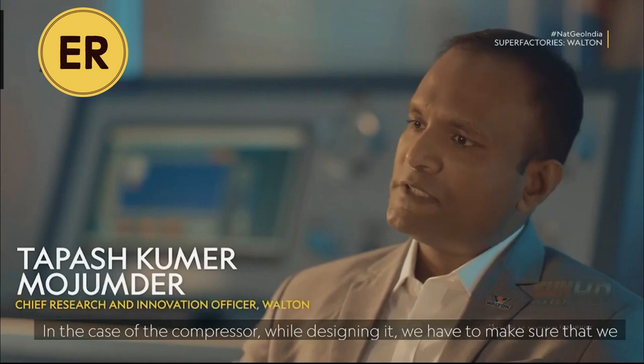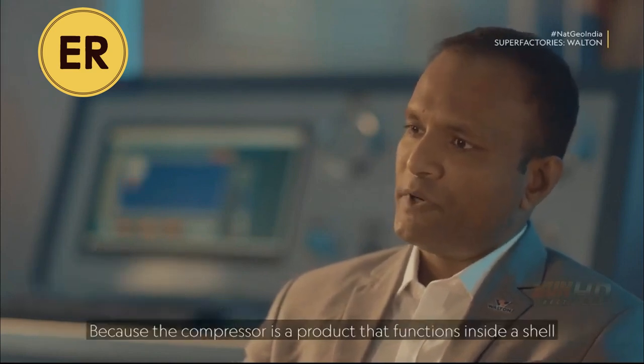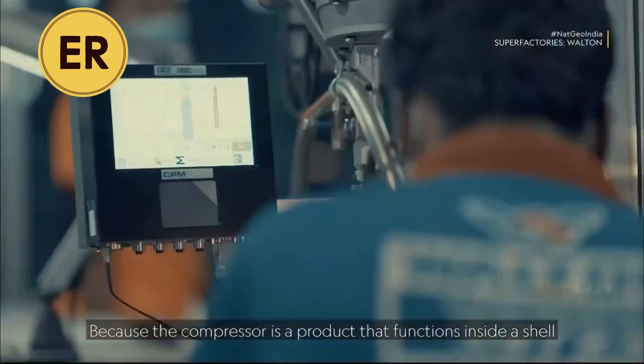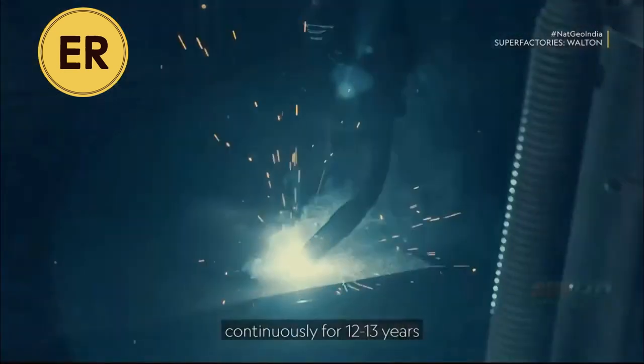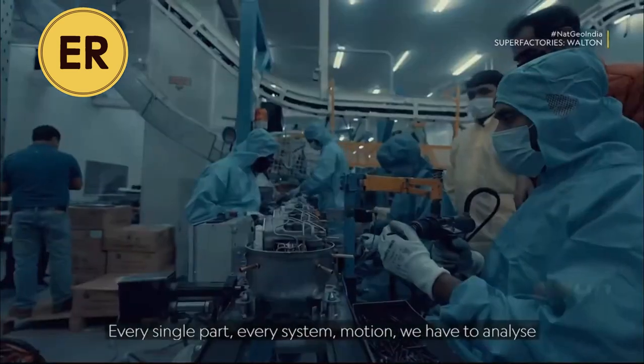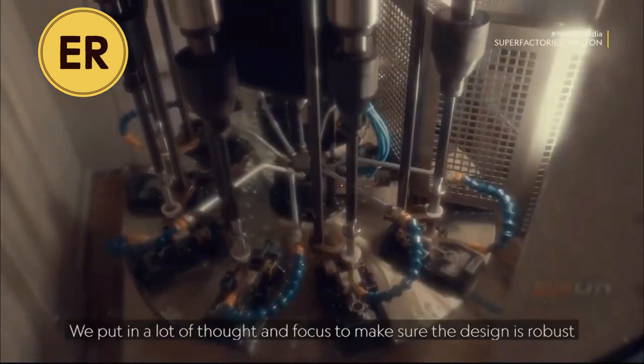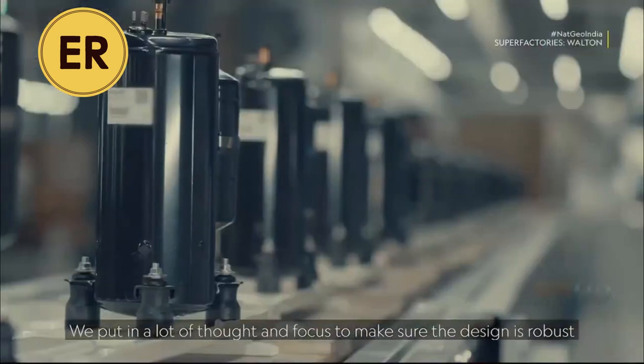In the next two years, we have to make this product robust. The compressor is a product that operates inside the shell, and it operates continuously in the same system. The same parts, the same system, the same motion — so the robust design must be consistent.